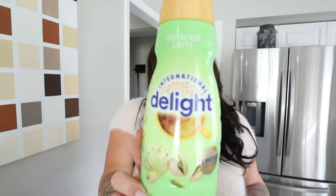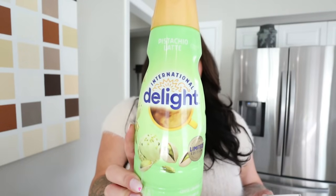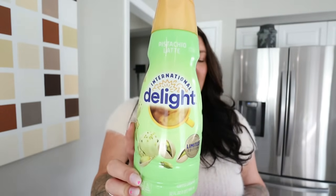First things first is this creamer — it's absolutely amazing. I found it at Walmart. It's the pistachio latte, and pistachio is like my favorite flavor. I'm obsessed with it. I'm going to give you guys the points — I'm on WW so I go by a point system. One tablespoon is two points, two tablespoons is four. I usually do about one tablespoon, and then I do fat-free half and half, which you can have like four tablespoons for one point. So just a little bit of this for flavor, and then some fat-free half and half.